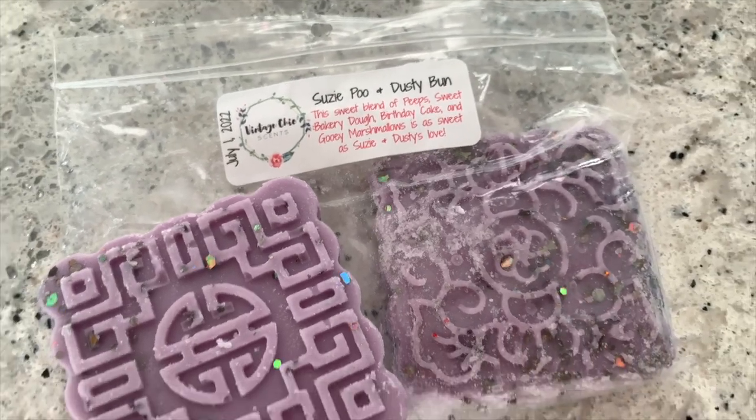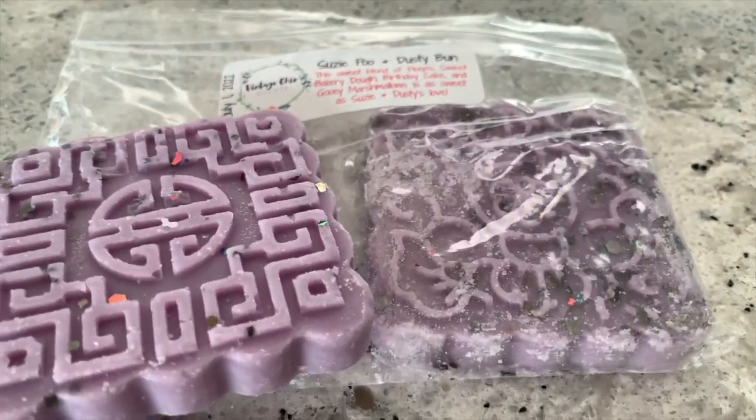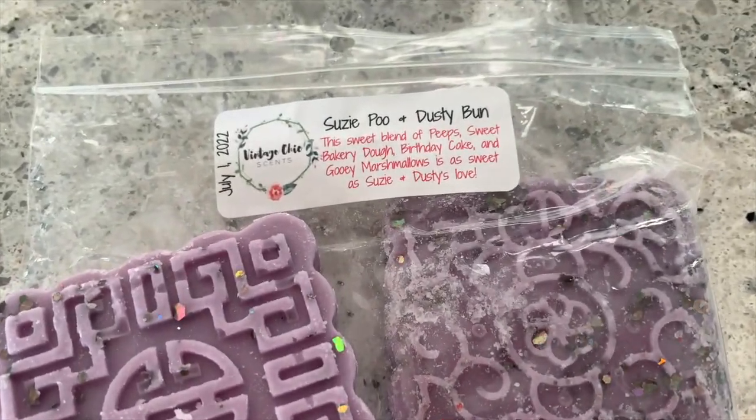First off I have a nice little tile pack — this is 'Suzy Poo and Dusty Bun.' I'm not exactly sure of the theme, but it's obviously from a movie. It's described as a sweet blend of peeps, sweet bakery dough, birthday cake, and gooey marshmallows — 'as sweet as Suzy and Dusty's love.' These squares I cut in half and put half in each of my main warmers in the living room or the main part of the house.